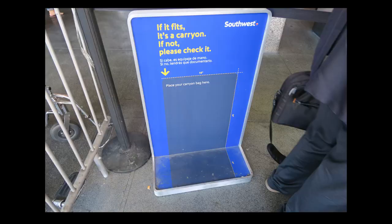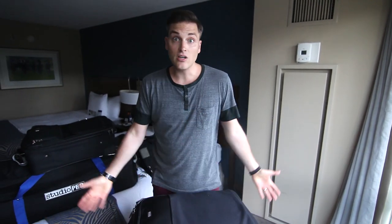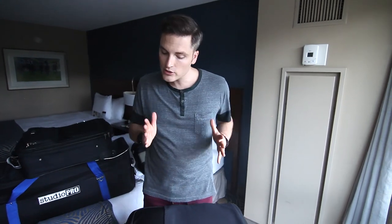The Think Tank Airport Security is the largest bag they make that meets TSA requirements to fit in the overhead bin. I use this so I can keep camera bodies and lenses with me on the flight. Let's quickly get into what's in the bags — I'll give a quick overview, and at some point I'll go in more depth. But for this trip, here's what we have.